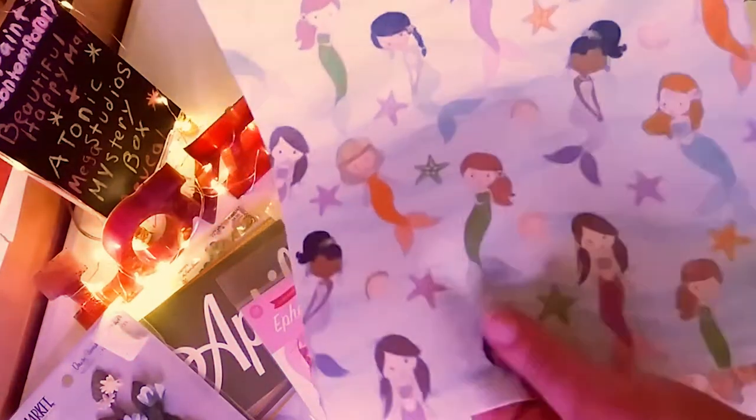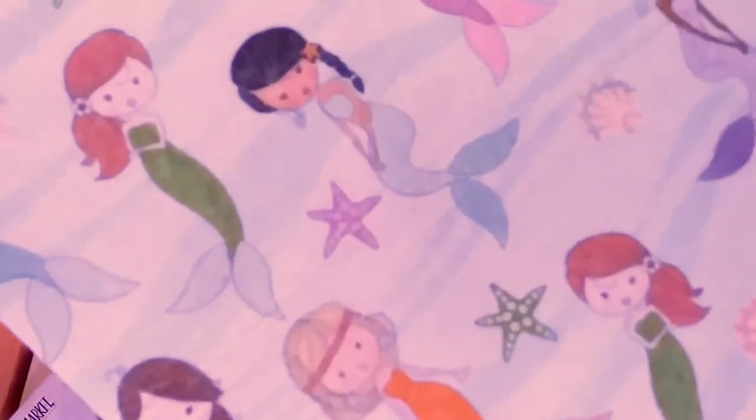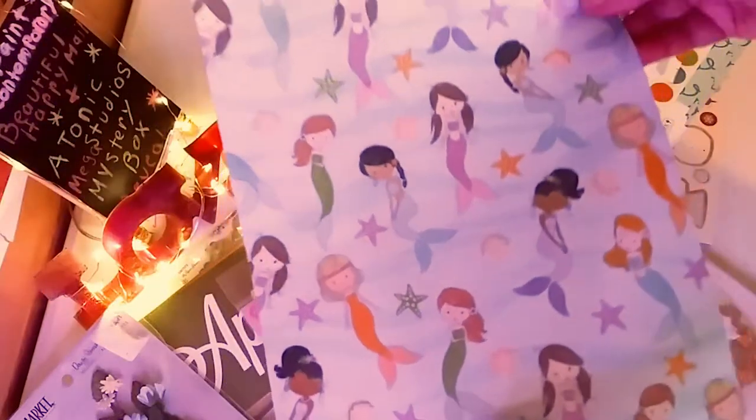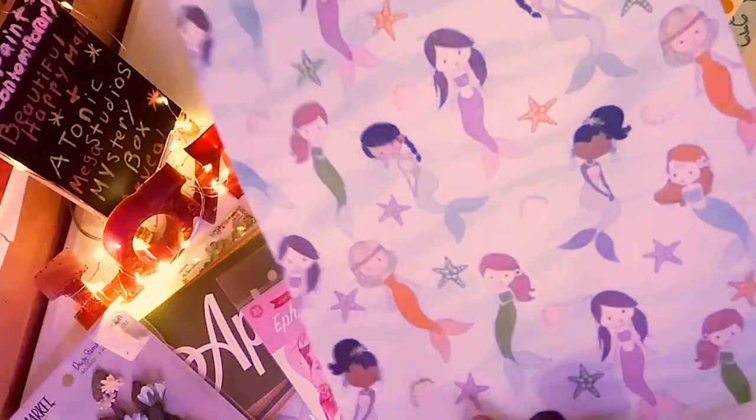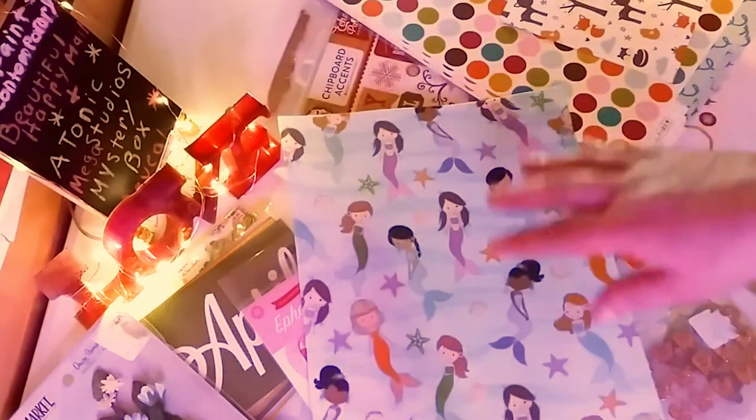And this very pretty — I've never seen this before — this beautiful mermaid felt fabric. Look how adorable! I love that.